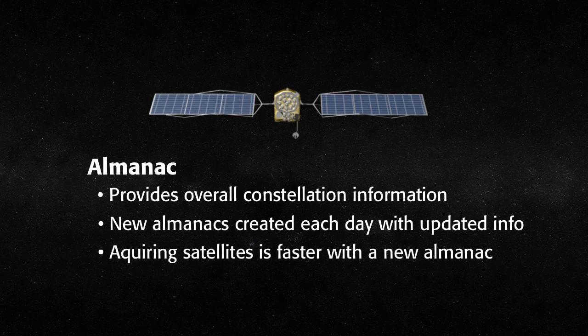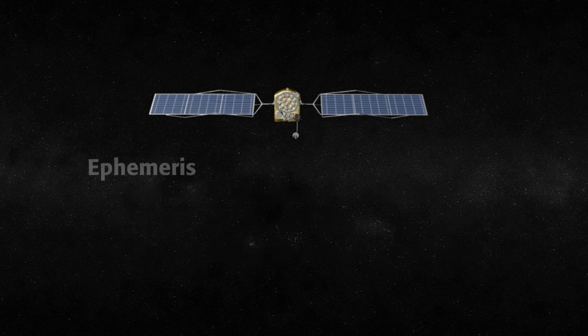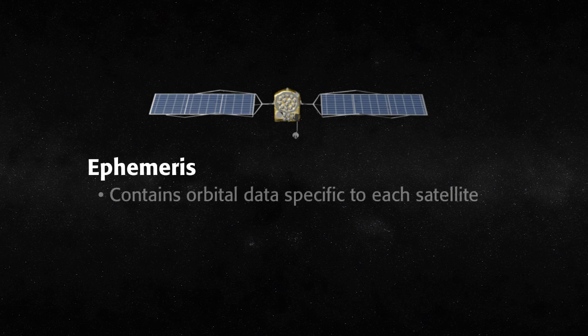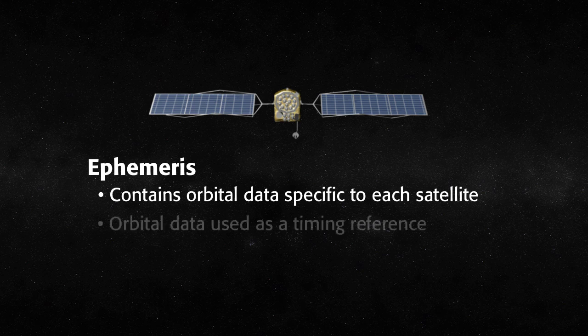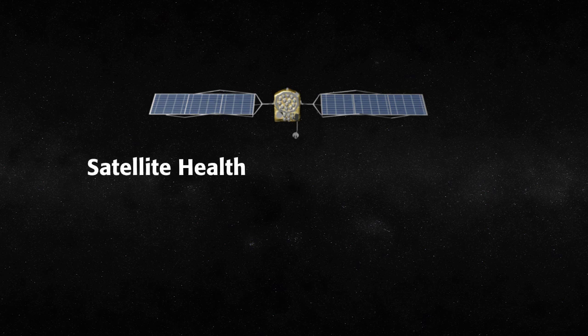A receiver with an old almanac will take longer to acquire satellites overhead than a receiver with a new almanac. The second important satellite message is the ephemeris, which contains orbital data specific to each satellite. The GNSS receiver uses this information to calculate the position of that specific satellite. The orbital data is transmitted along with a code that serves as an extremely precise timing reference. Other information, such as satellite health, is also transmitted.